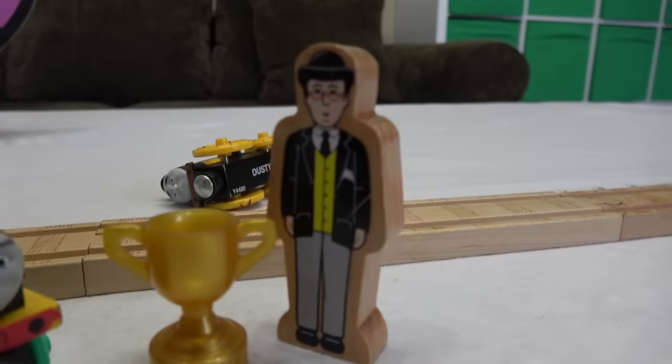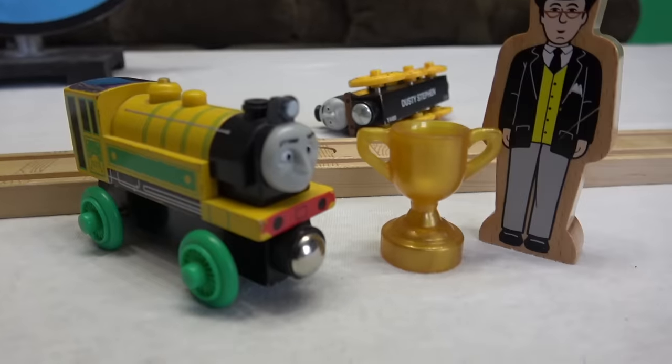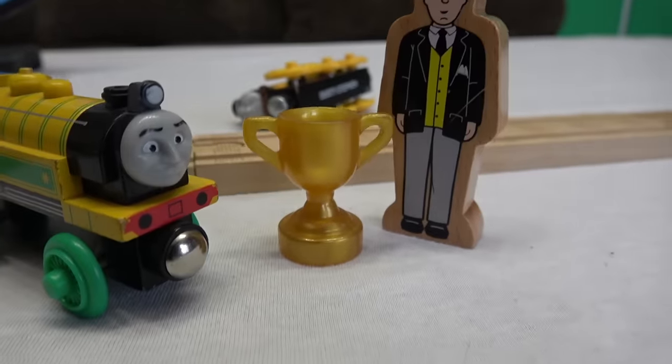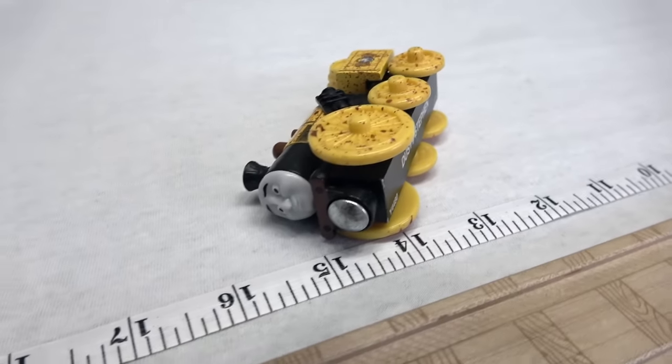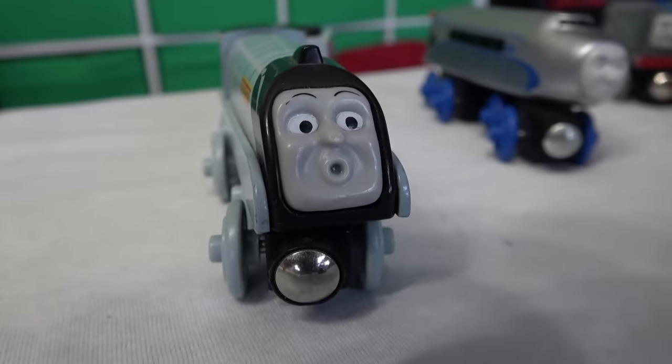I'm proud of his narrow gauge engine Victor! Here's Mr. Percival presenting the trophy! What a great story here — Victor comes to Sodor and ends up taking the trophy! Dusty Steven still so shocked that he is stuck where he fell — he can't even get up folks! I'm surprised!